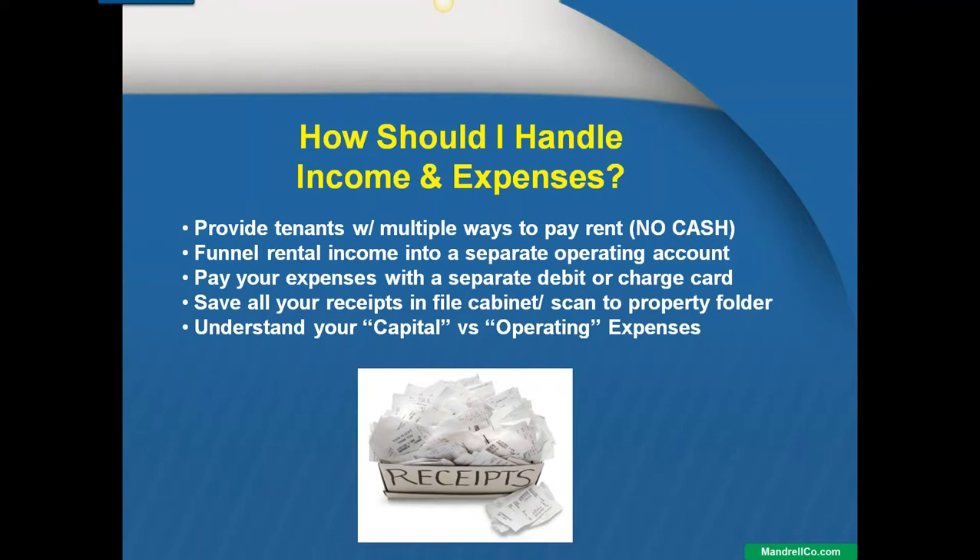To protect you, I would say no cash. Provide as many other opportunities to pay the rent as possible, but do not accept cash — just to keep things clean. You really want a paper trail.